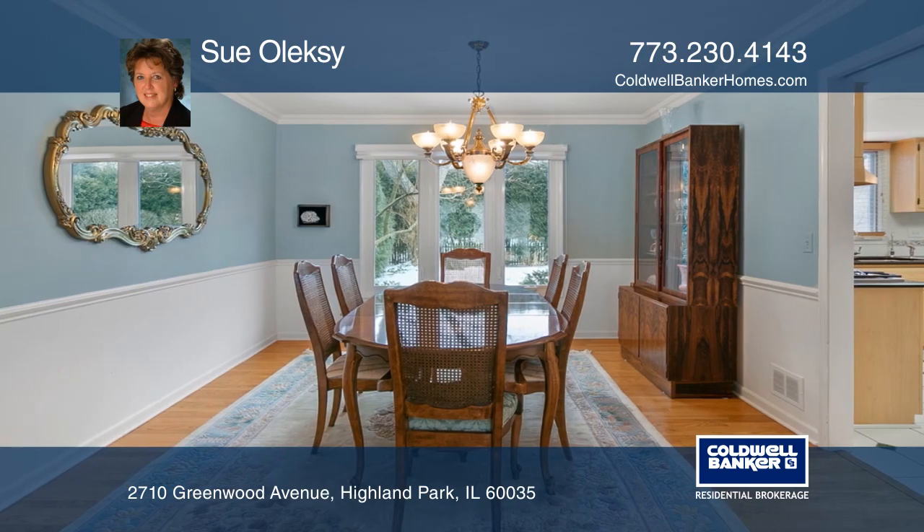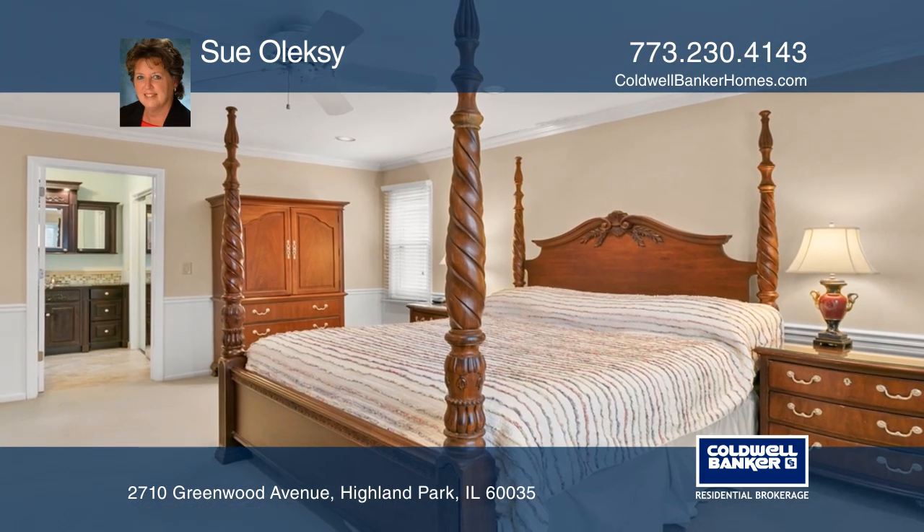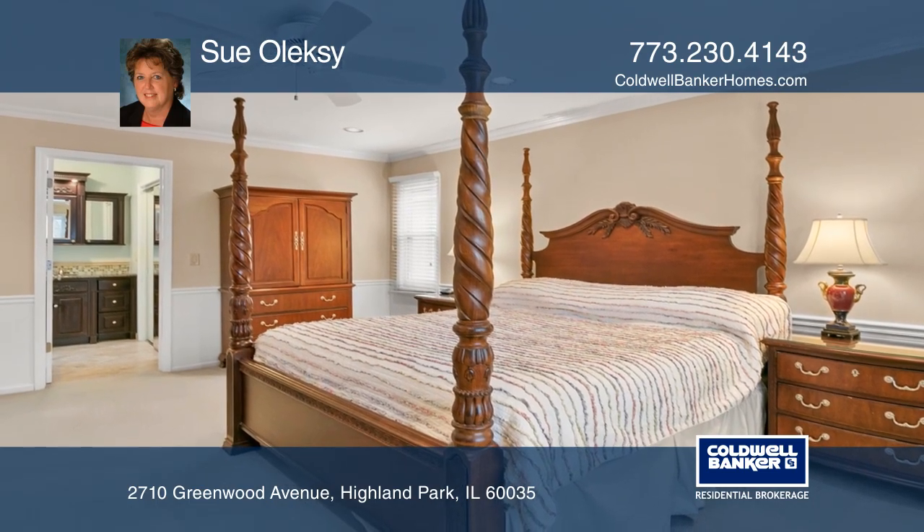The newer master bath has a rain shower and bubble jet tub. The finished basement includes a fifth bedroom, full bath, and a recreation room.